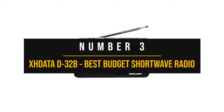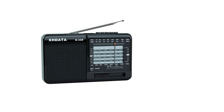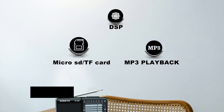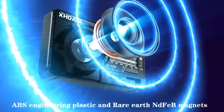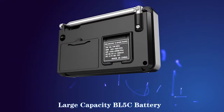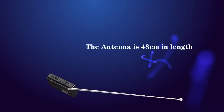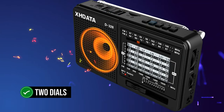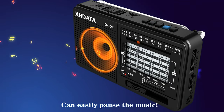Number 3: XHDATA D328 — Best Budget Shortwave Radio. When you want a budget radio that will work with shortwave, the XHDATA D328 is a great choice. It's a decent radio for shortwave reception and works well with AM and FM as well. The radio can also work as an MP3 player — insert a microSD card and it will play the music on the card. The D328 has a fairly basic appearance with a design we've all seen for decades. A speaker covers half the front, while a frequency chart and indicator covers the other side, showing frequencies for FM, AM, and SW bands.